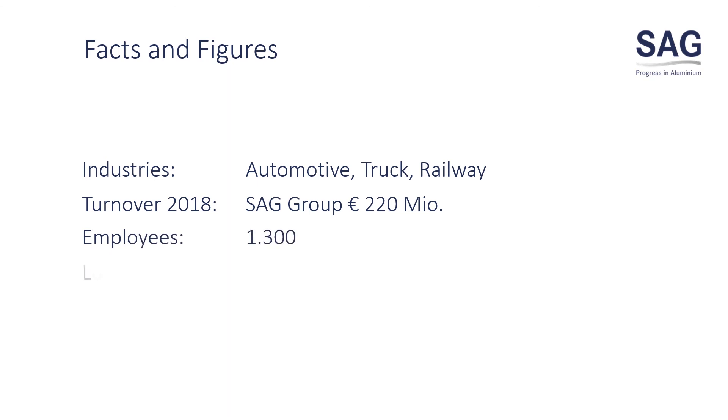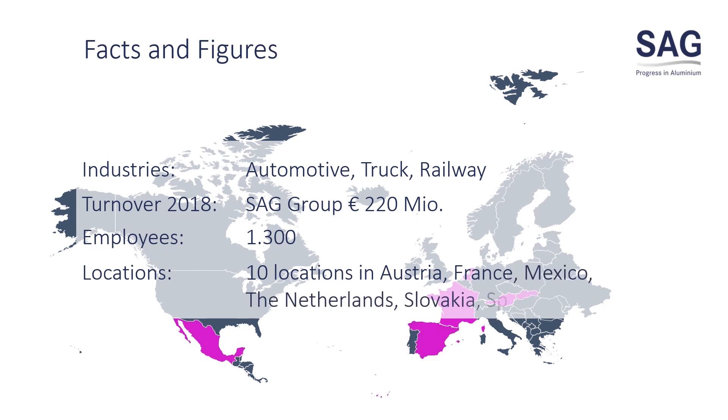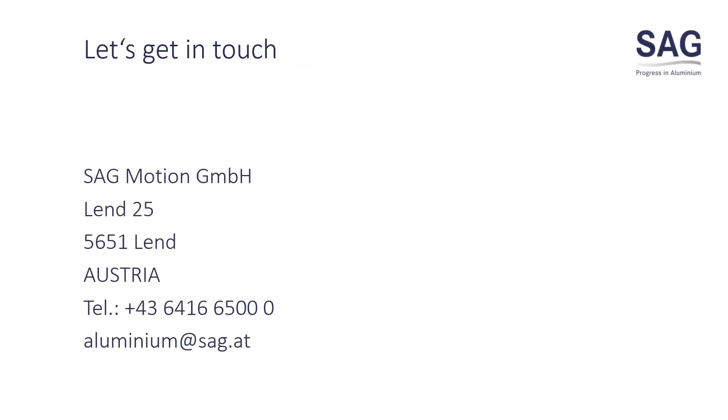We are a team of 1,300 located in 10 locations in Austria, France, Mexico, the Netherlands, Slovakia, Spain, and Sweden. Let's get in touch — we are looking forward to starting business with you.